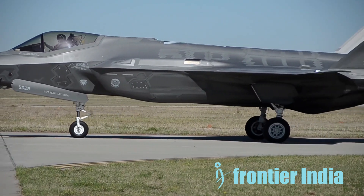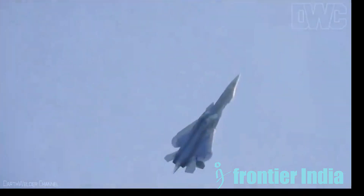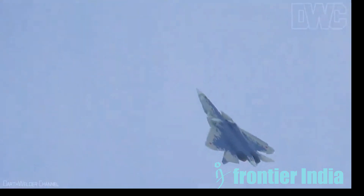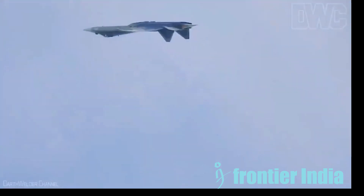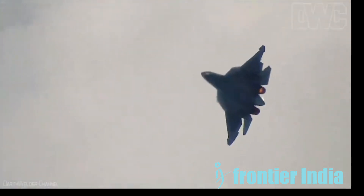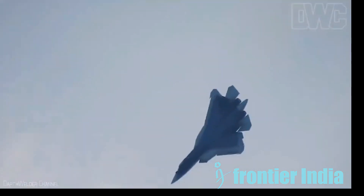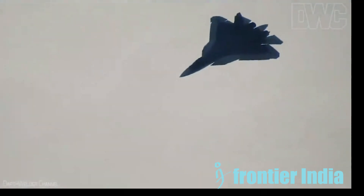Now let's talk about tracking. It's not easy for a Su-57 to track an F-35 because the F-35 is intended to be a ghost in the sky. The Su-57 can get past these problems, though, in some situations and get a lock on its agile enemy. The first condition favoring Su-57 tracking is an off-angle approach. From the front, the F-35 is the most stealthy. When approached from the side or back, its RCS can rise significantly, which makes it easier for the Su-57's radar and IRST to find.